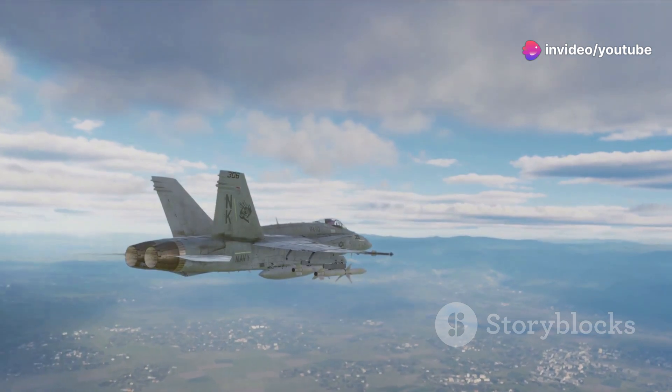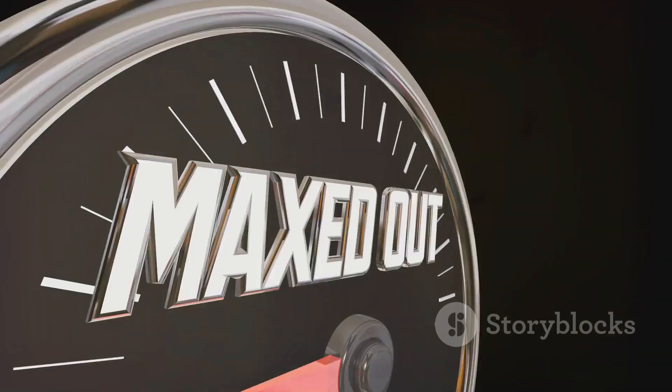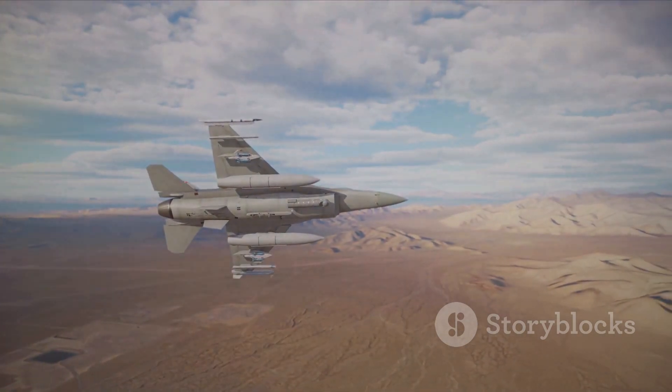Speed — the Phoenix had that covered too. This missile could reach a mind-blowing Mach 5. That's five times the speed of sound. It could outrun almost anything the enemy could throw at it.